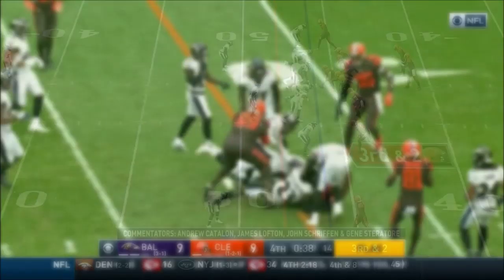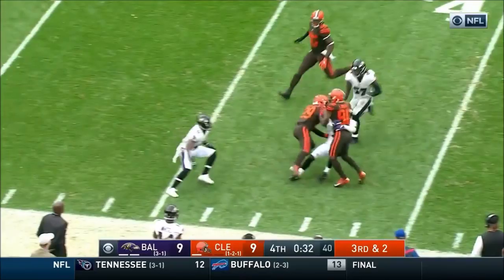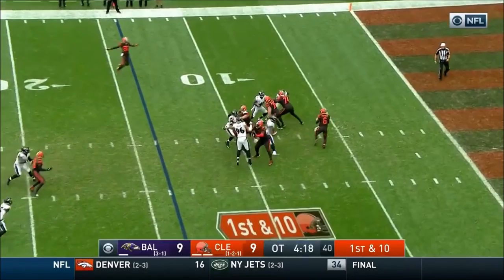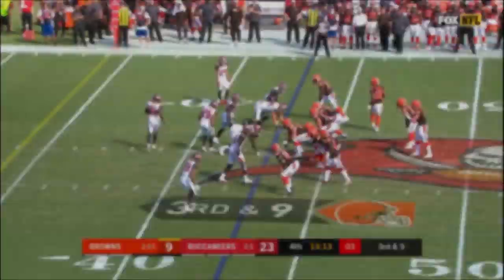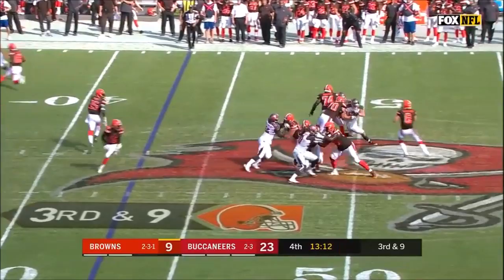Mayfield has a man and it's Landry with the first down and more. Jarvis Landry next to Mayfield on first down. Mayfield with pressure coming — gets right there — wide open over there is Landry, with a flag down. Landry cuts it back and he's tackled by Mosley.